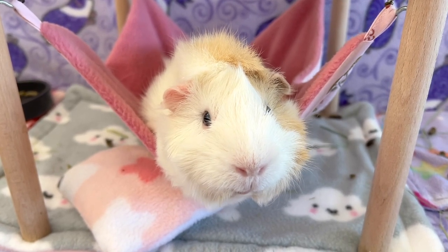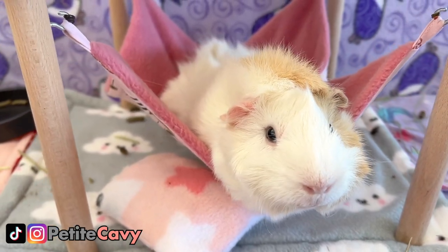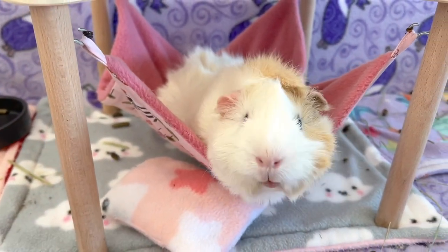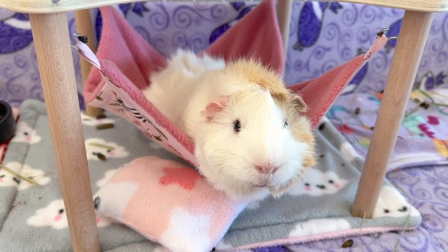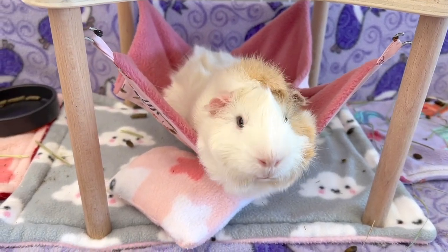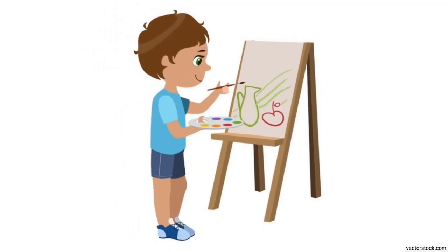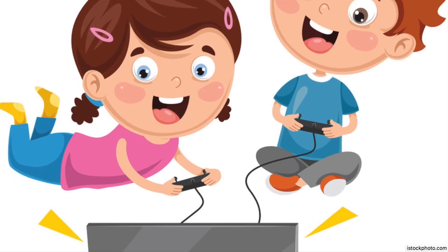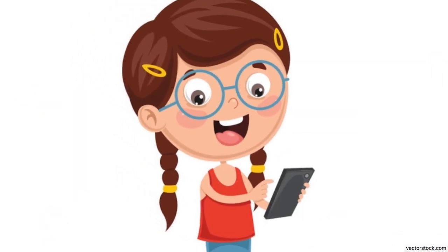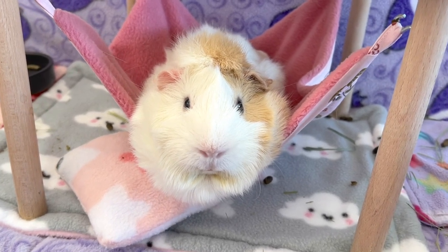Hey guys, welcome back or welcome to PetiteCavie. Like us humans, guinea pigs can become bored in their surroundings if they don't have enough stimulus. Unfortunately, painting pictures, playing video games and surfing the net are a bit too advanced for them, so it's our job to make sure we create a fun and stimulating environment for them.